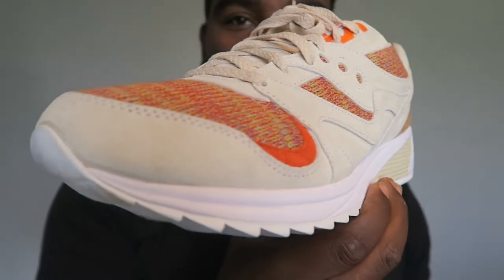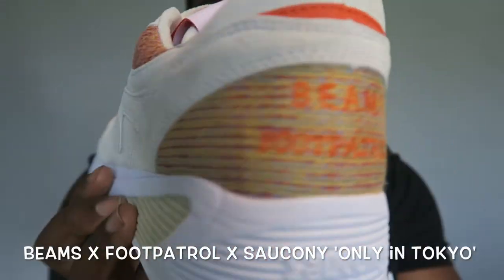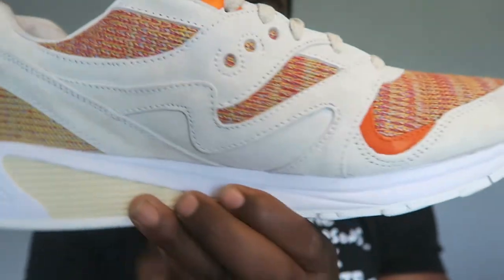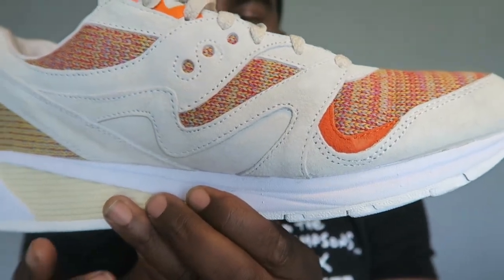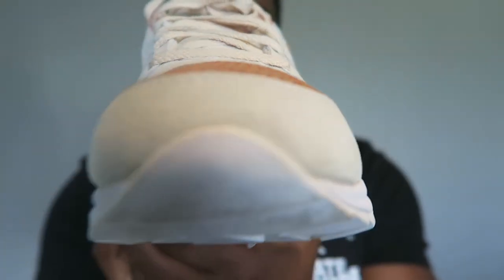Couldn't believe I got these so late and for a dope price — it's the collab between Saucony and Foot Patrol. The 'Only in Tokyo' idea behind these shoes is super dope. Check out the review on my channel to find all the little details — they just killed it. Saucony Shadow, Saucony x Foot Patrol, and Beams — super dope collab.